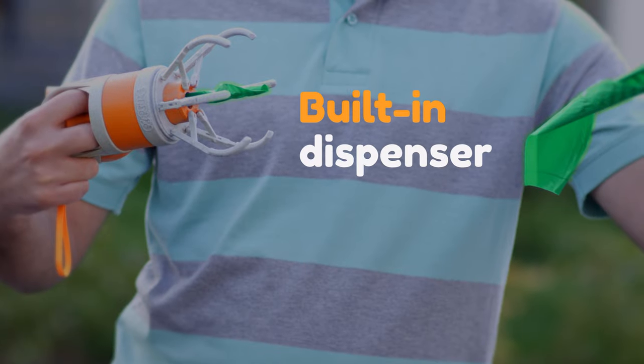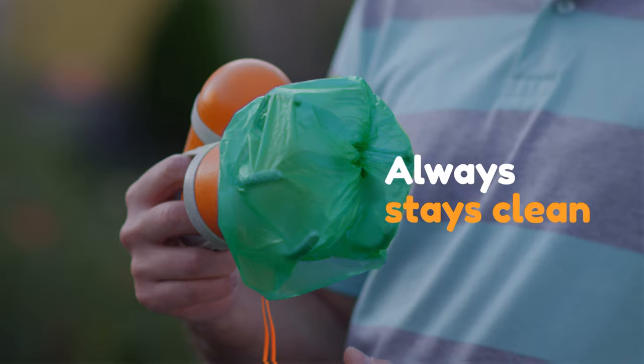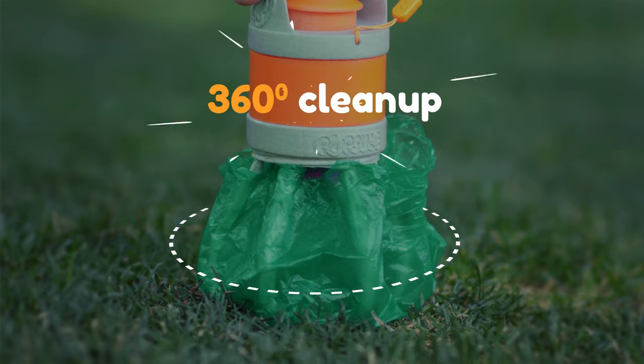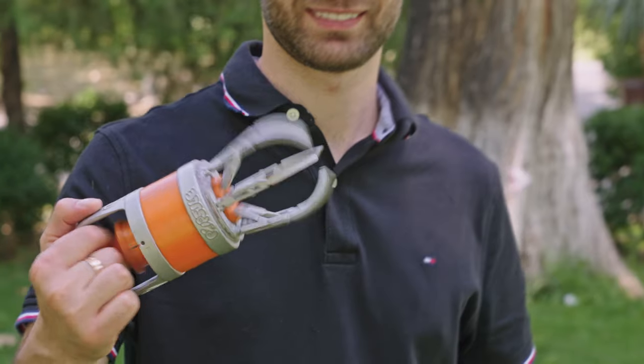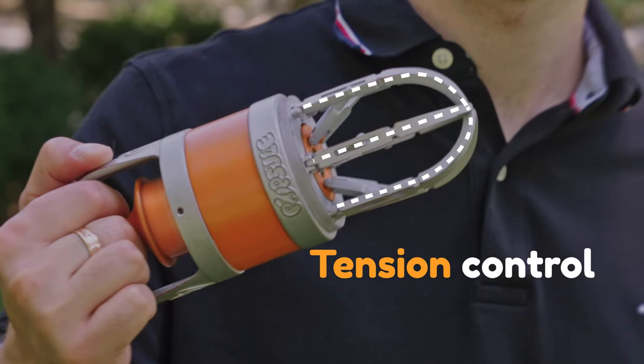Pupsel comes with a built-in bag dispenser. It always stays clean. Its six claws ensure 360-degree clean-up, so no waste is left behind. You control the tension for the perfect grip. What if your dog's having a poopy day? Pupsel can handle multiple poops at a time.